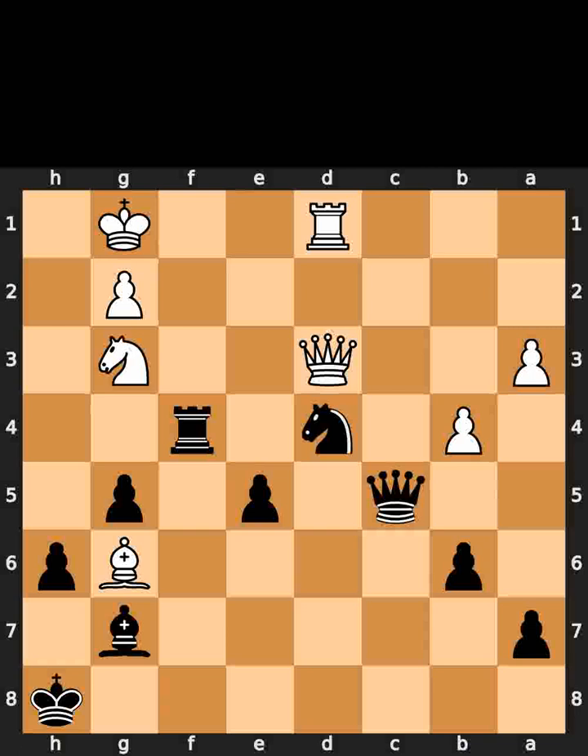This is today's made in 2 puzzle. In this position, it is black to move. I will give you 5 seconds to think. Comment what you think the solution is.